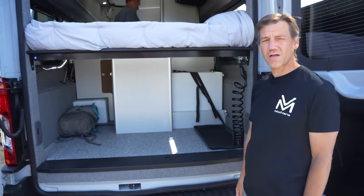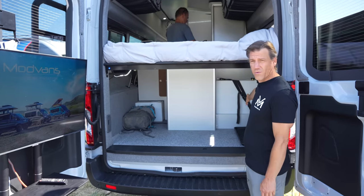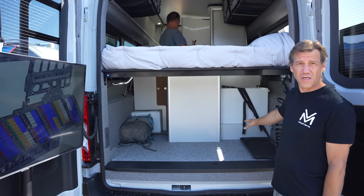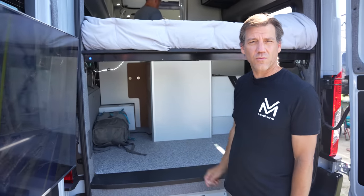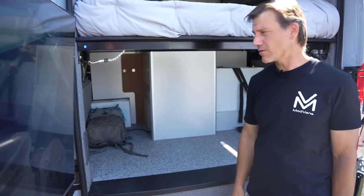Back here, you can see our class-leading freshwater carrying capacity. This is a 26-gallon water tank — it's modular, so it can come in and out. If you take it out, you can use this space for bicycles; 29-inch mountain bikes can fit in there. Over here in the back, you can see our standard 25-gallon water tank. These two tanks combined give us 51 gallons of freshwater holding capacity.